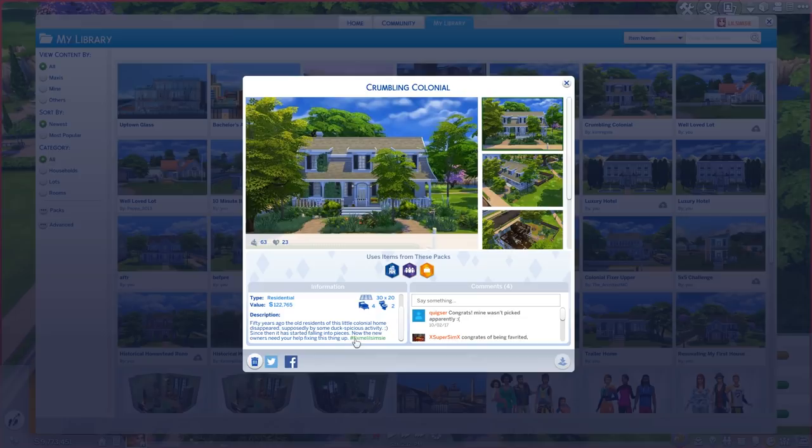Basically, 50 years ago the residents of this house disappeared by some ducks' vicious activity. That's spooky — you'll see in a second, there's a lot of ducks in here. And now the new owners want to fix it up. I like this house a lot. I ended up — I think I'm gonna use it for my legacy in a second, I'll explain that later.